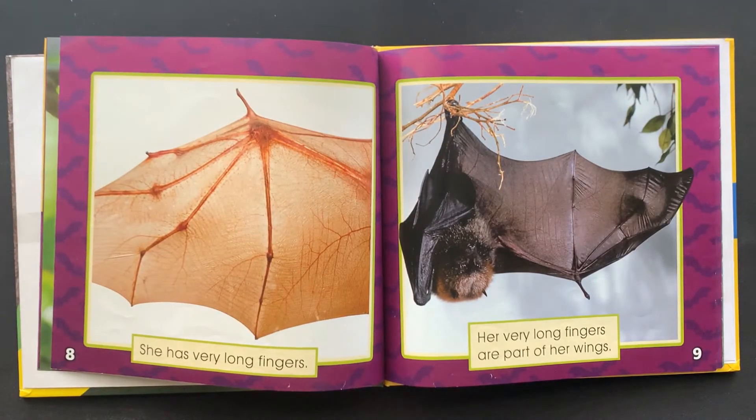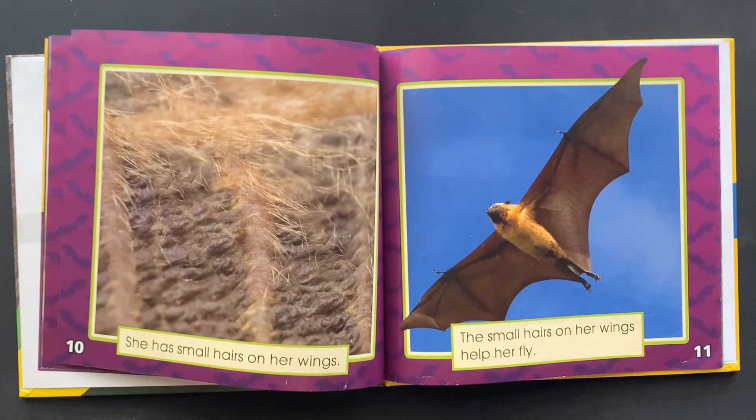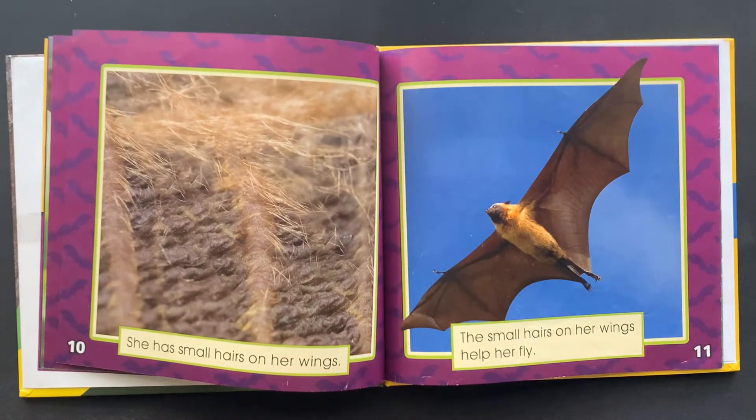She has very long fingers. Her very long fingers are part of her wings. She has small hairs on her wings. The small hairs on her wings help her fly.